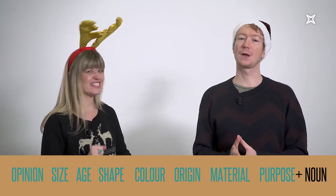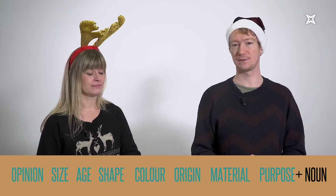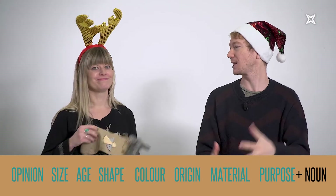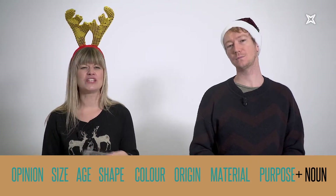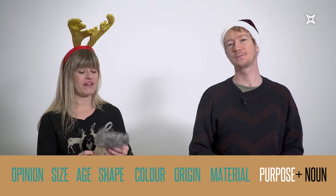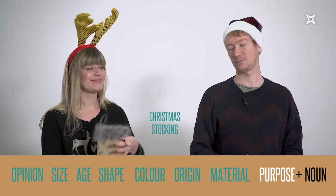Let's play a game. Let's describe a Christmas object. We'll begin with the closest adjective to the noun and then we all have to add another adjective afterwards. The closest adjective to the noun is always the purpose. So if this is a stocking for Christmas, it's a Christmas stocking.